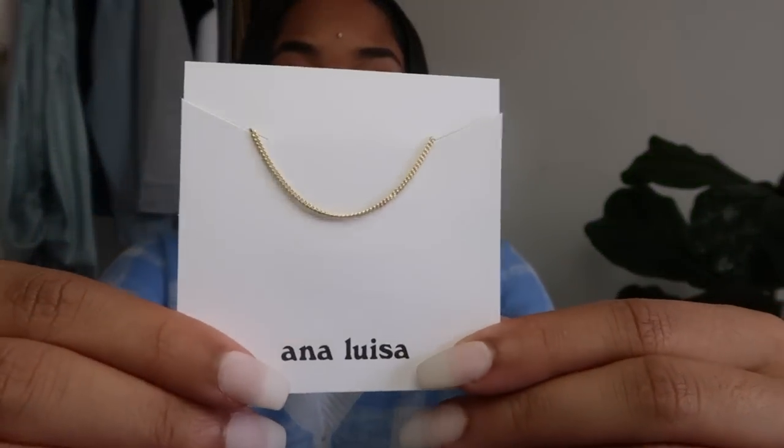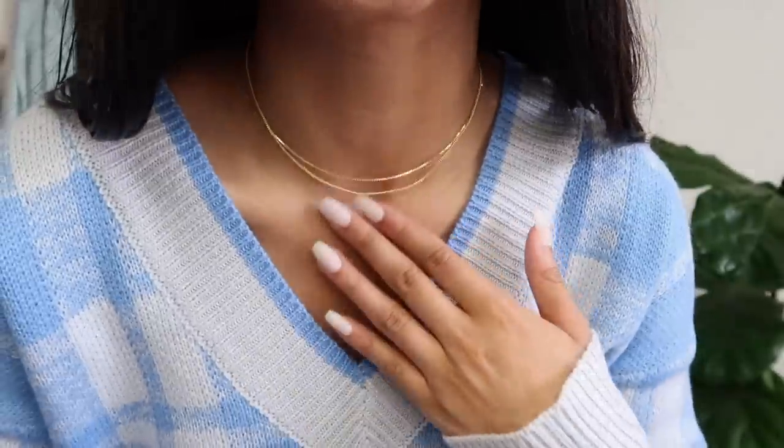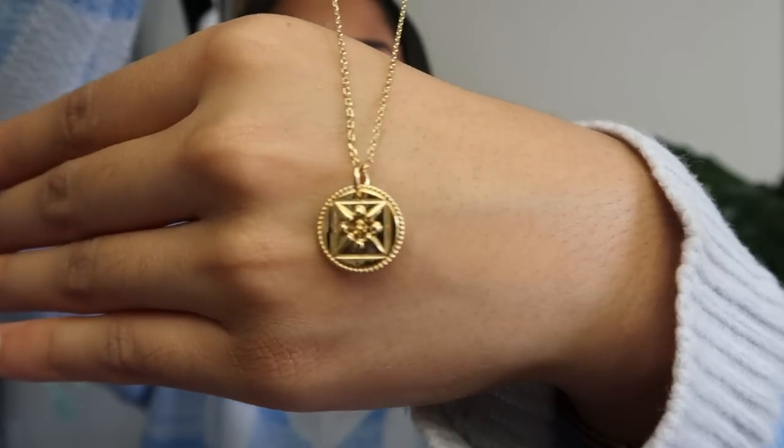The second necklace is called Chuck Gold — it's a similar simple chain, slightly different than the box chain, also 14 karat gold plated on sterling silver, priced at $49. These two are very similar and so cute for layering. The one I'm most excited about is the last necklace — it's called the Good Luck necklace. It's a little charm and just the cutest thing, priced at $59, 14 karat gold on brass.